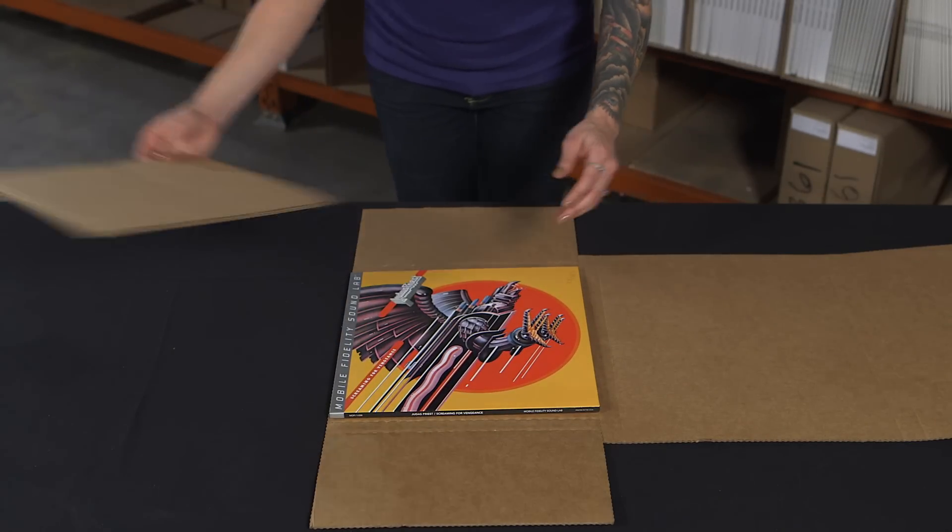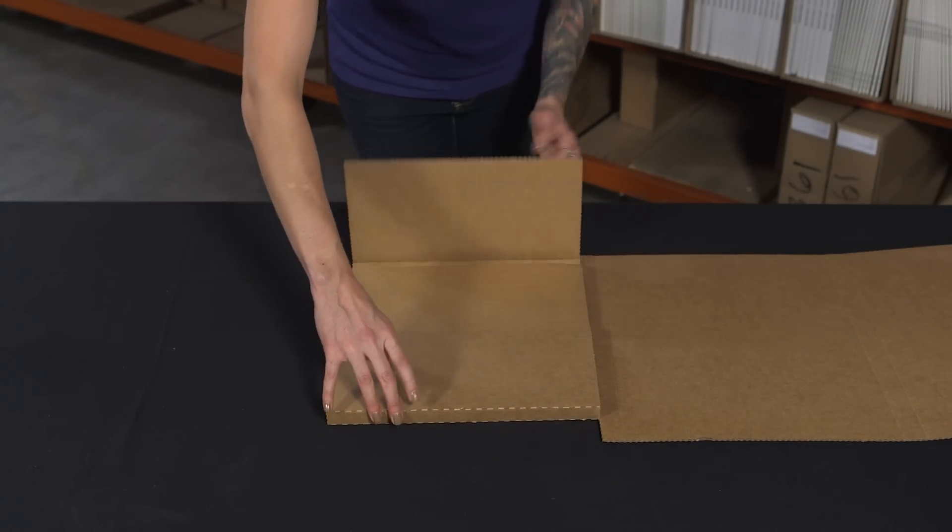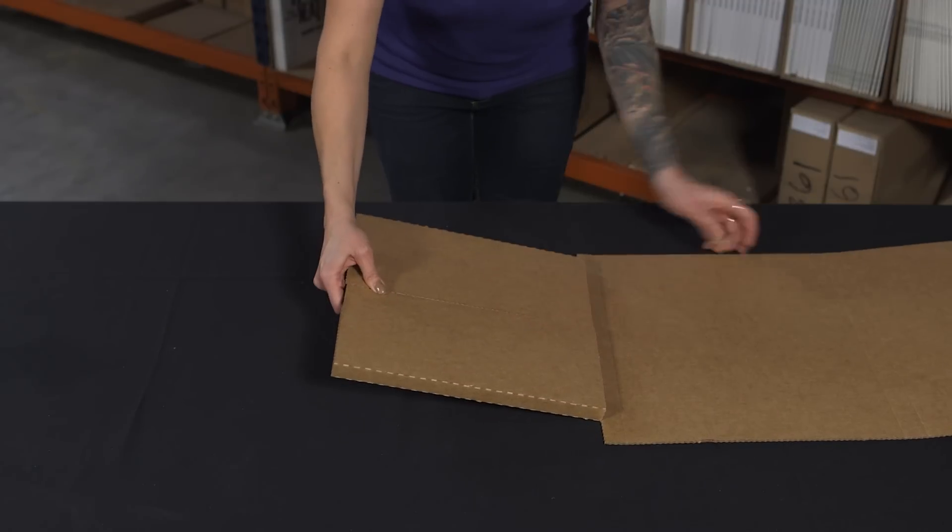Small orders are packaged in our single LP boxes, which include 1 inch edge protection to prevent mishandling that may come upon your order in transit.